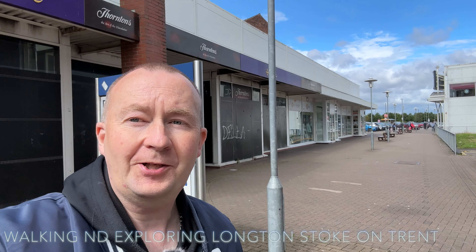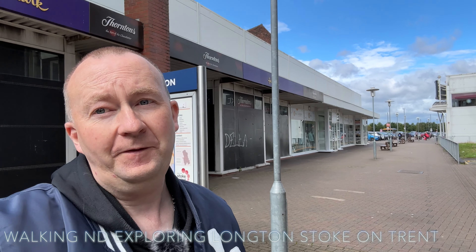Welcome to another video. It's Sunday the 16th of July 2023, 59 Fahrenheit, potentially we've got blue skies but more rain forecast today and we are in Longton. It's been a while since we walked around Longton so come and check it out.